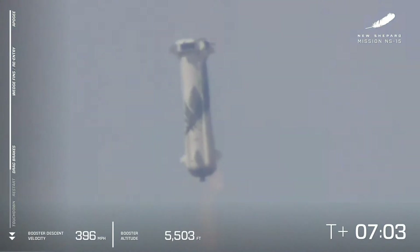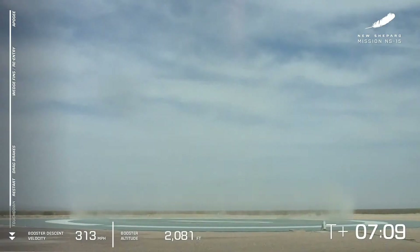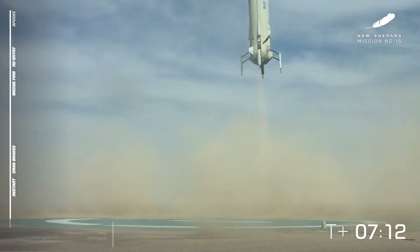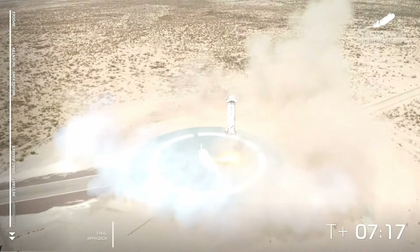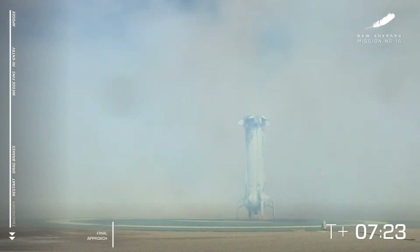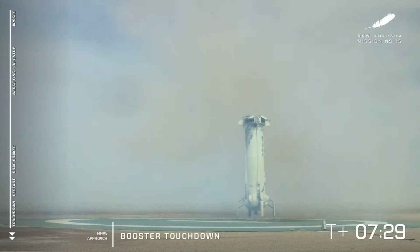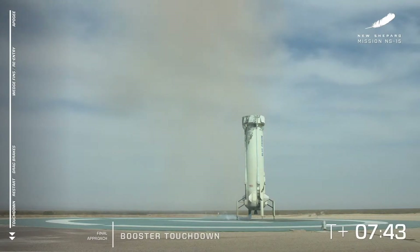Landing gear deployed. Oh, look at that smooth landing. And touchdown. Welcome back, New Shepard. What a beautiful landing — I think that was one of the smoothest landings I've seen of this rocket. It almost looks unreal, it looks like CGI. I know some of you on the internet seem to think that, but believe me, that is a reusable rocket that takes off and lands. What a beautiful landing — it looks like it's ready to go again.